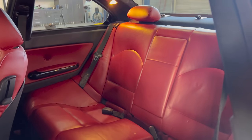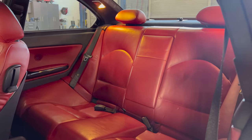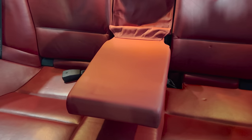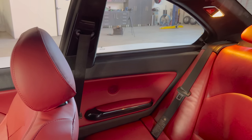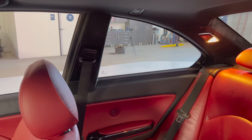The backseat of the E46 M3 is pretty small and not particularly quirky. There's a little storage cubby back there and a center armrest that drops down, but that's about it. One unusual thing: there's no rear window control back there. You can only open the vented rear windows from the front seat, even though they directly affect the backseat passengers.